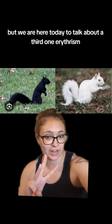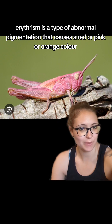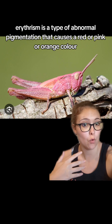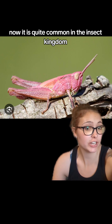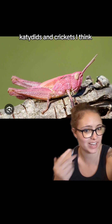But we are here today to talk about a third one: erythrism. Erythrism is a type of abnormal pigmentation that causes a red, pink, or orange color. It is quite common in the insect kingdom, particularly orthopterans — being grasshoppers, katydids, and crickets.